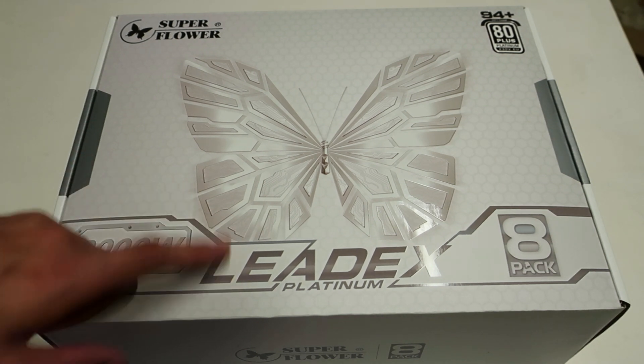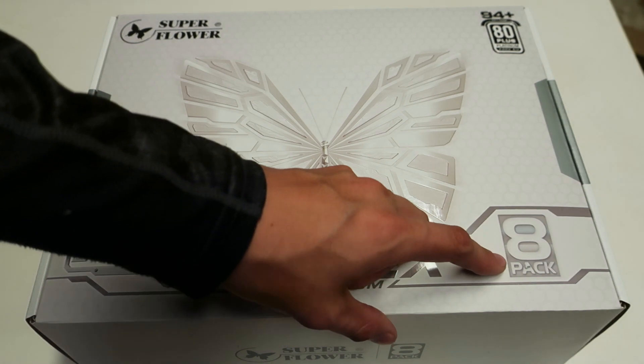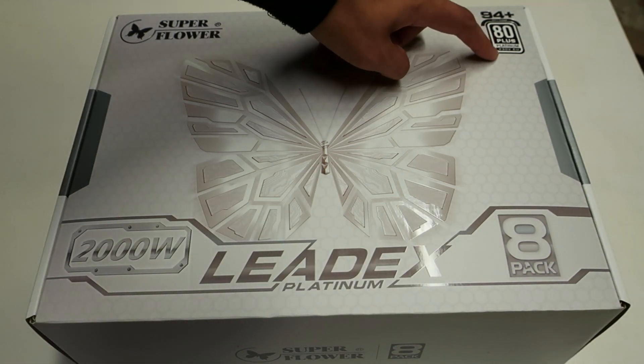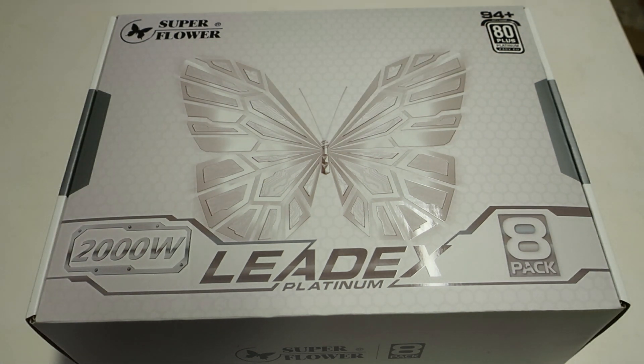We can see the SuperFlower butterfly logo and also the APAC branding. It's 80 Plus Platinum certified, 230V EU. It states that right on the box — 94% efficiency at 50% load.